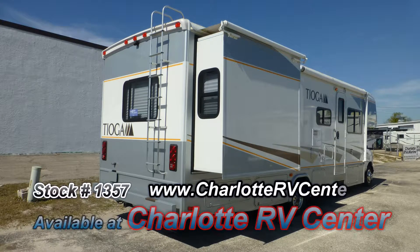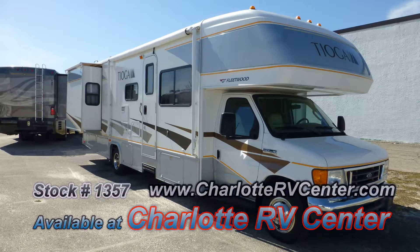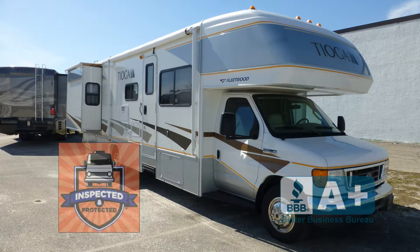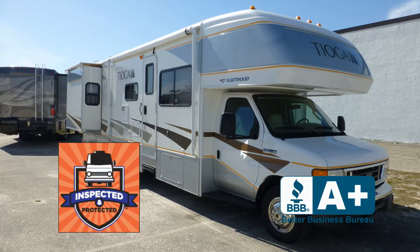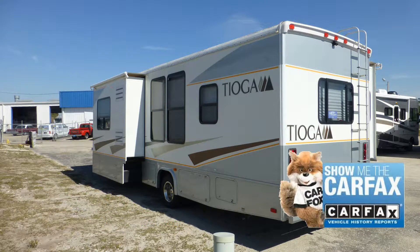The exterior is in excellent condition, has a mesmerizing, lustrous appearance and shows little to no signs of wear and tear. This nice coach has passed our thorough inspection process and earned the inspected and protected seal of approval. It also includes the industry's best extended warranty and a free Carfax report.